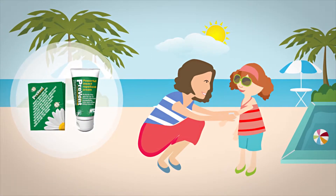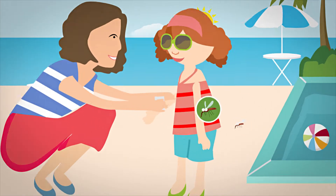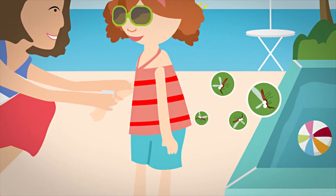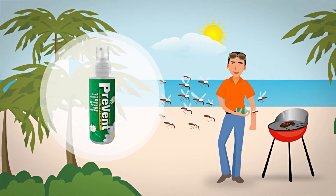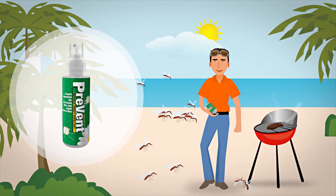Prevent's natural, effective and easy-to-use products offer protection against all biting insects, and because the range comprises seven different products, you can choose the best solution for you and your family.